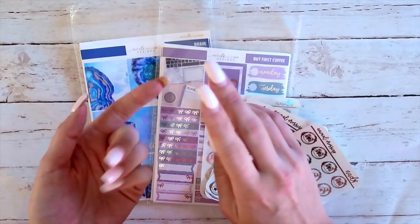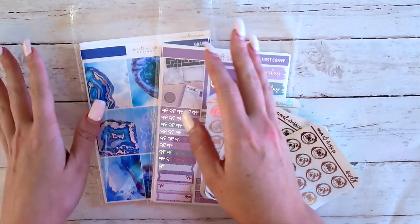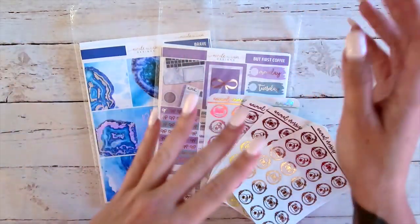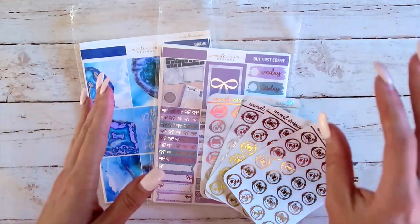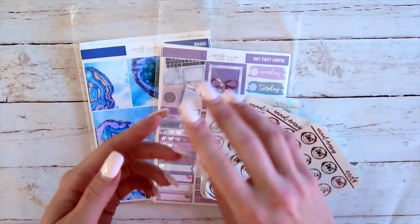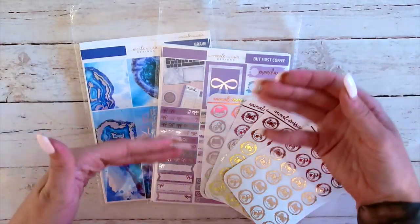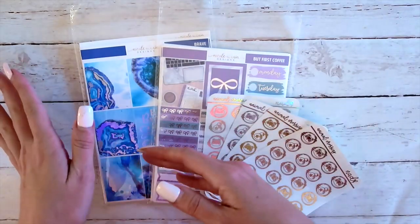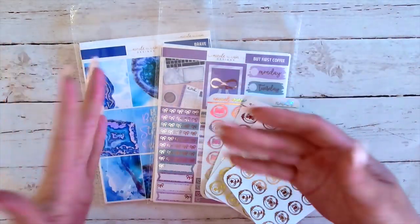I've already posted this on both Facebook and in the Instagram group, but if you order before the code goes live and I have to cancel your order so that you can order with the code, or even after the code goes live, there is a 10% restocking fee on all canceled or refunded orders. That is because Shopify does not refund me the fees on that order, even if it gets canceled and refunded.